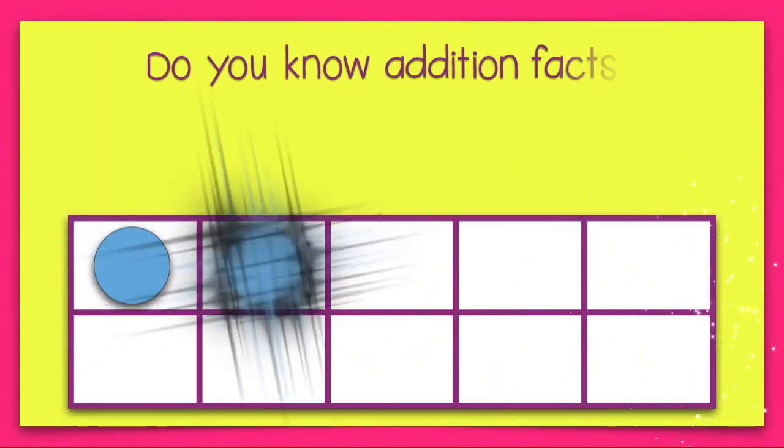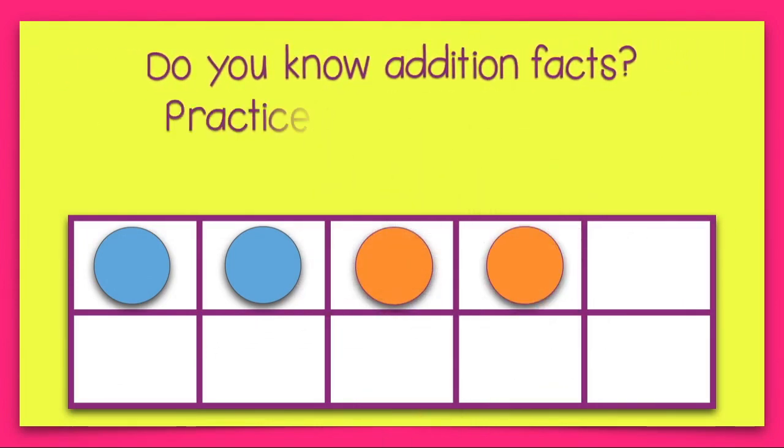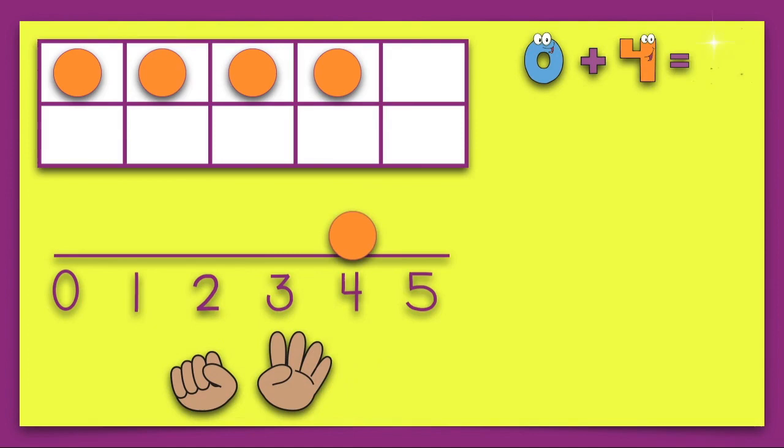Do you know addition facts? Practice so you will know addition facts. Zero plus four equals four.